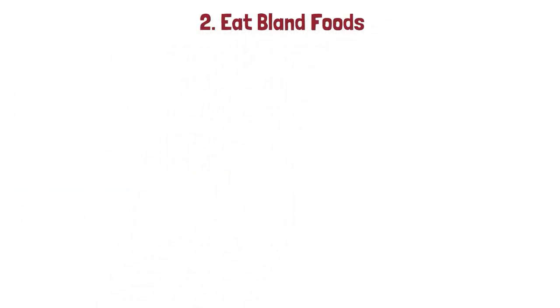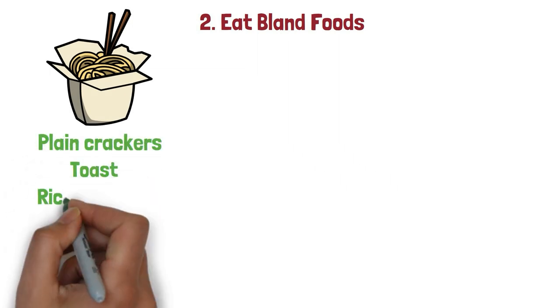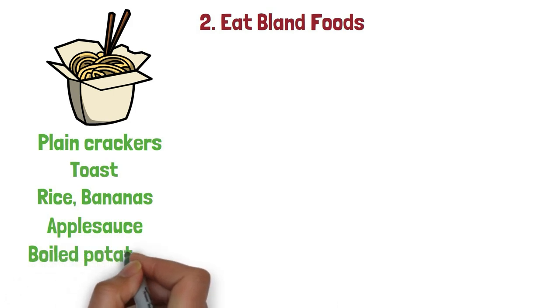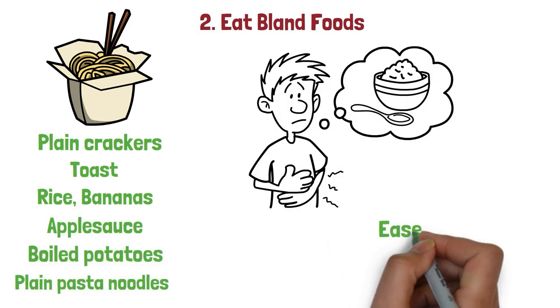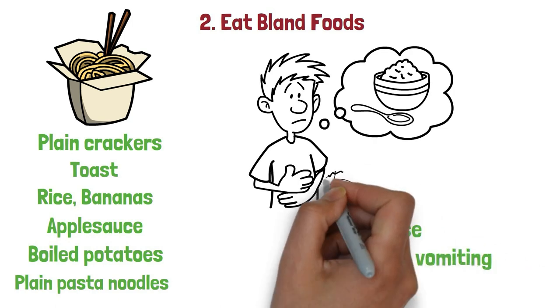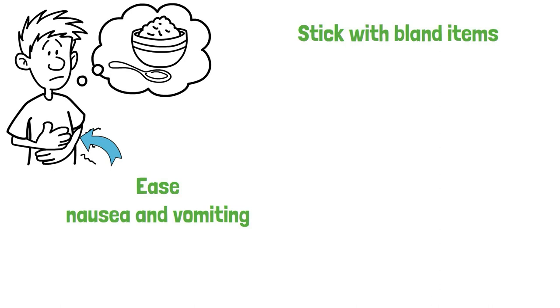2. Eat bland foods. Eating bland items such as plain crackers, toast, rice, bananas, applesauce, boiled potatoes, plain pasta noodles, or other easily digestible foods may help ease nausea and vomiting associated with a stomach virus. Stick with bland items until your symptoms improve before moving on to more exciting meals.